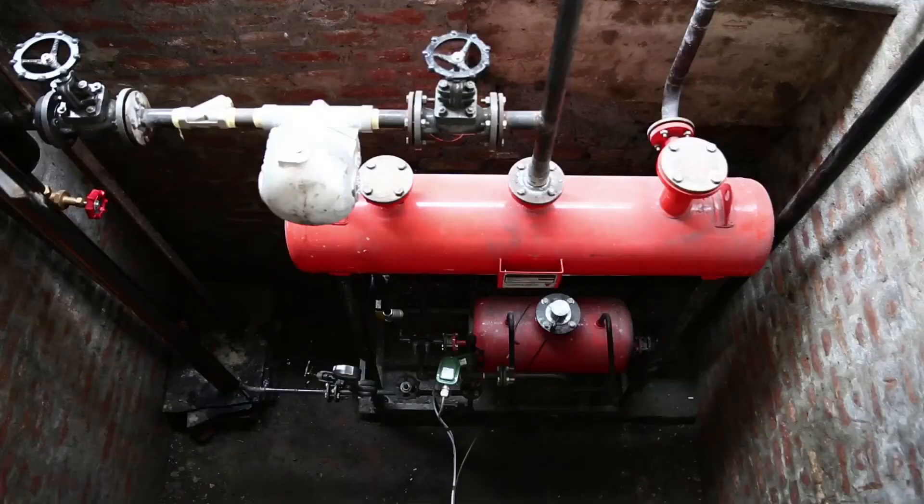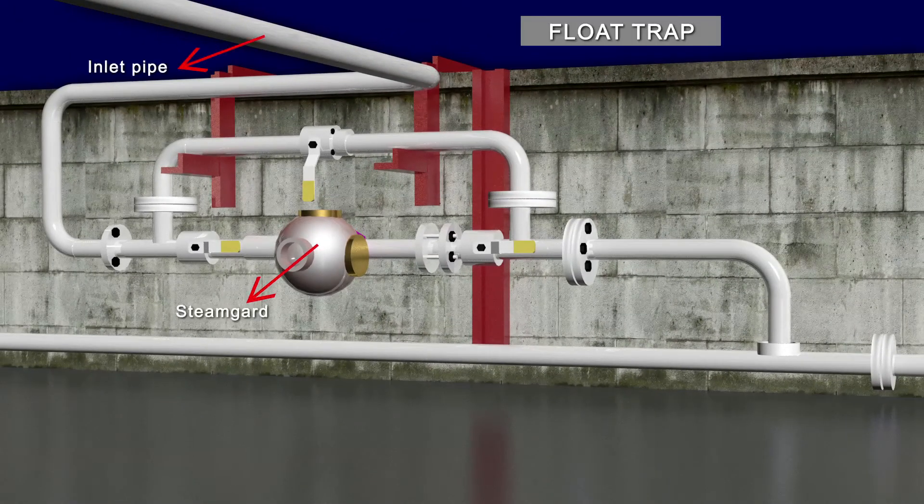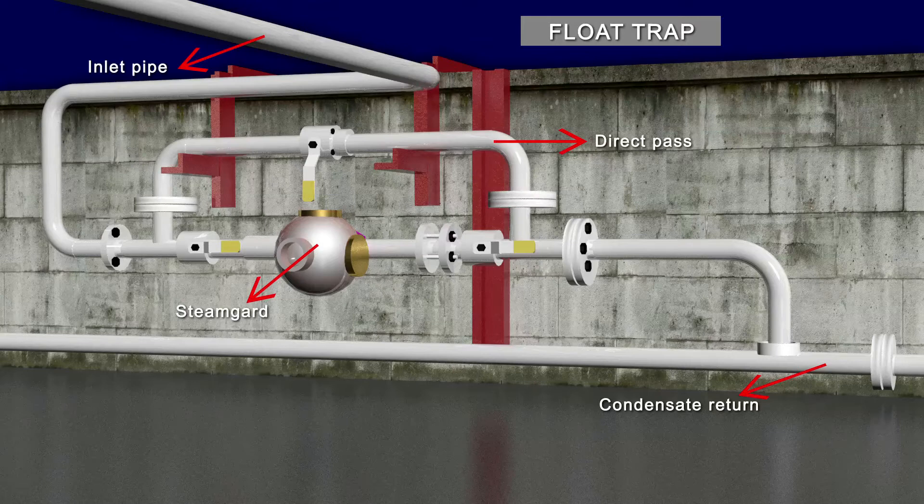To recover heat loss through condensate, a condensate recovery system has been introduced. This recovers the saturated water and the sensible heat contained in the discharged condensate, making considerable energy savings.